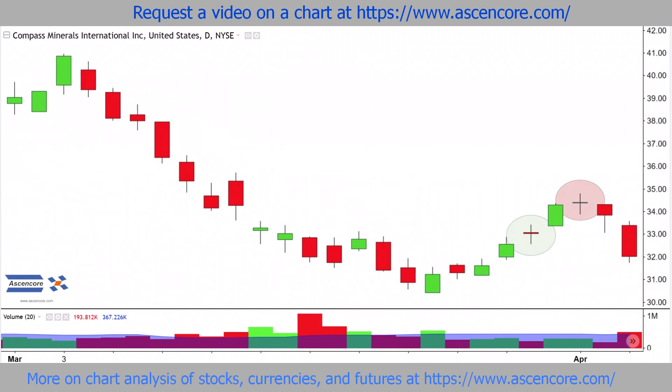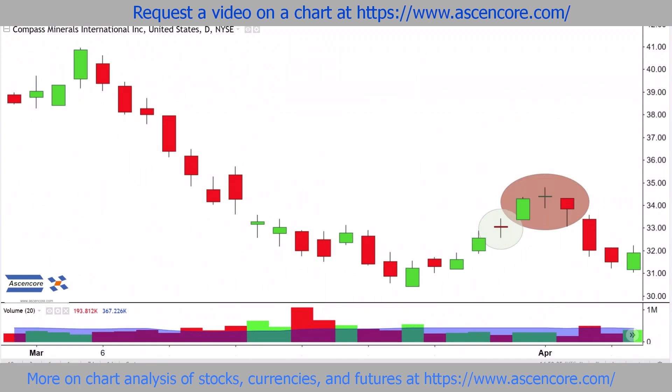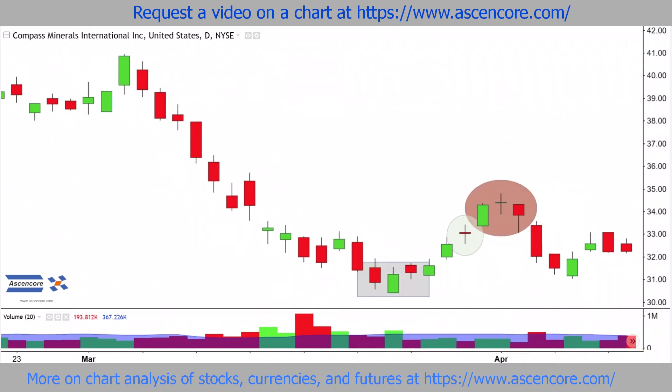Indeed, there's more follow-through to bearish sentiment with consecutive closes lower. And for additional bearish context, you may also recognize the downswing was from a larger evening star pattern, which like the morning star pattern, can sometimes contain the doji for the second candle in more of a directional context.